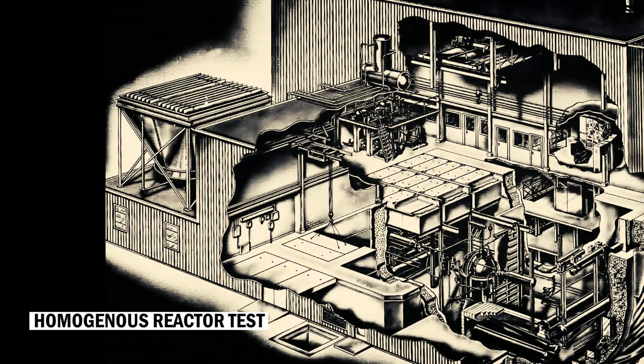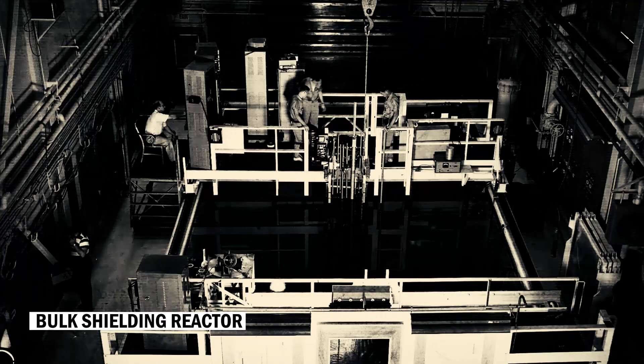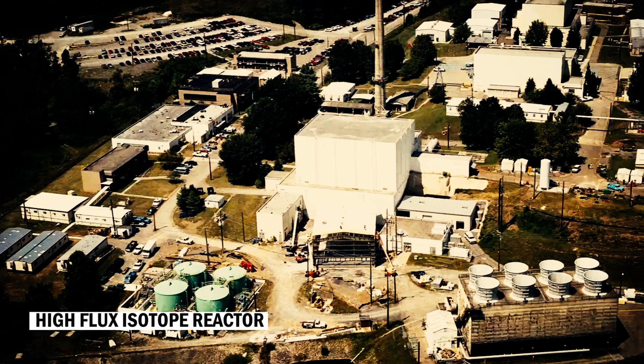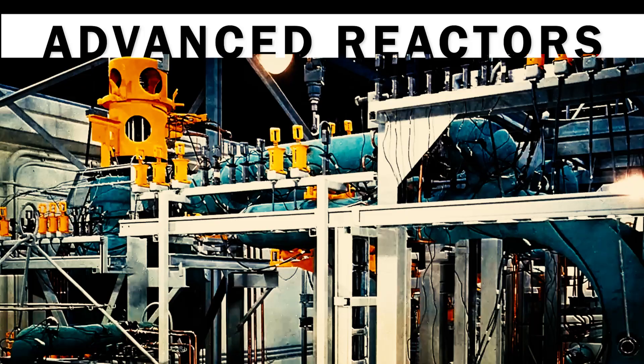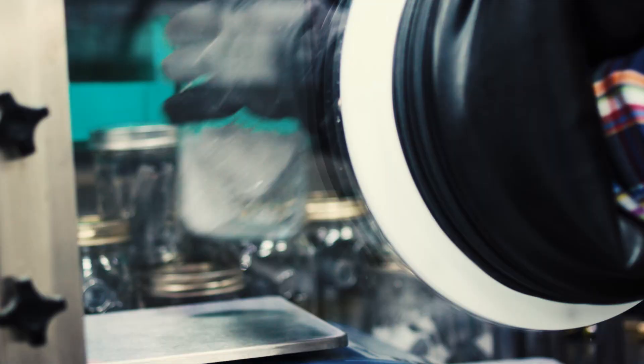Over the years, Oak Ridge has designed, built, and operated another 12 nuclear reactors to investigate technologies, fuels, and materials. Among them was the first and only molten salt reactor. Recently, interest in the technology has reemerged, as a wide range of investors and developers look to it as a promising option for the future.